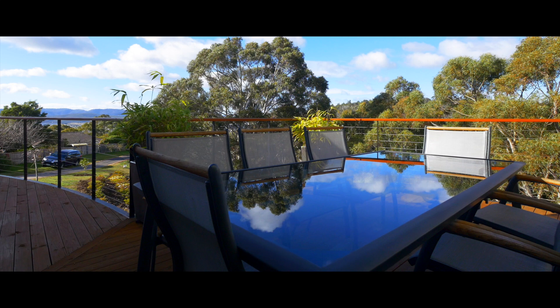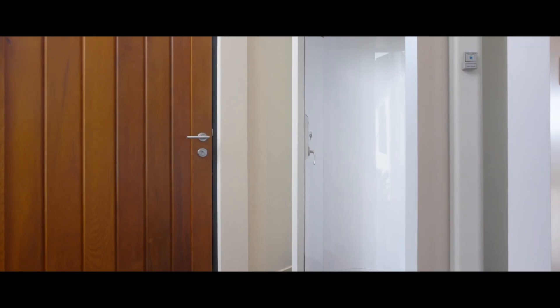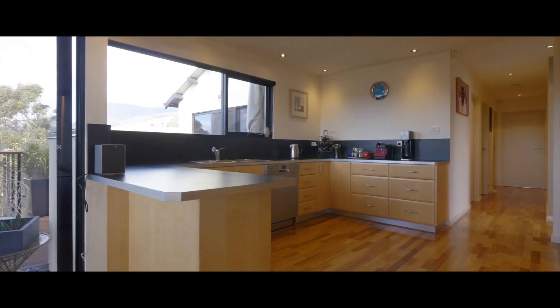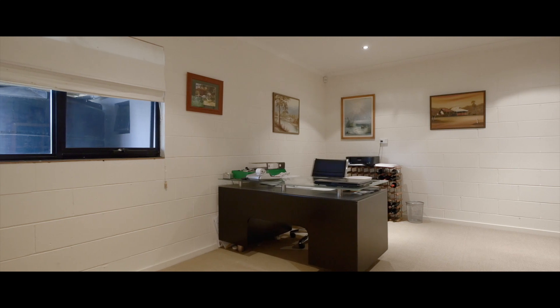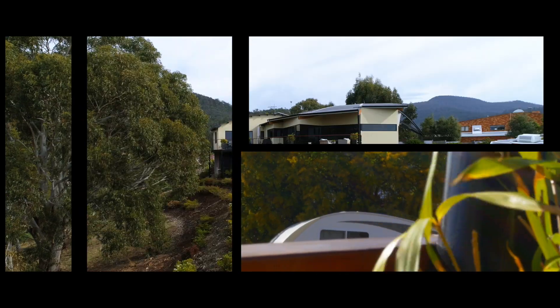Very modern and beautifully appointed right through — three big bedrooms, lovely bathrooms, internal lift from the garage. It really is a cracking home right through. But don't believe me, I am a real estate agent after all. You've got to see this one for yourself — it's an absolute beauty. Property just got serious.